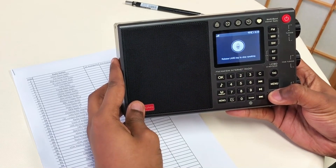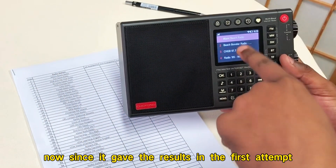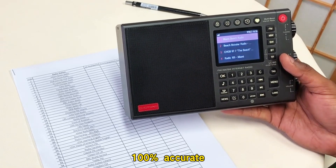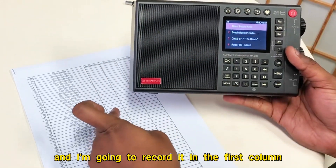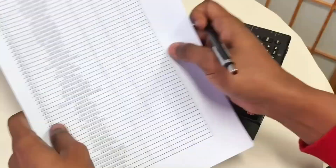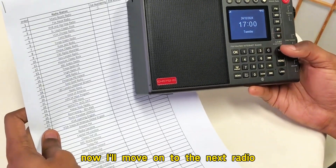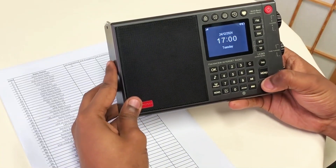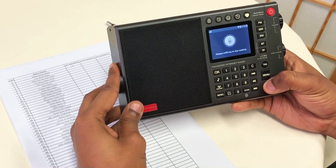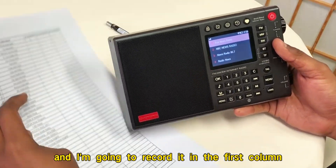Miami Beach Radio. Since it gave the results on the first attempt, that means it's very accurate — 100% accurate — and I'm going to record it in the first column. I'll move on to the next radio: Fox News Radio. Again, it was 100% accurate, and I'm going to record it in the first column.